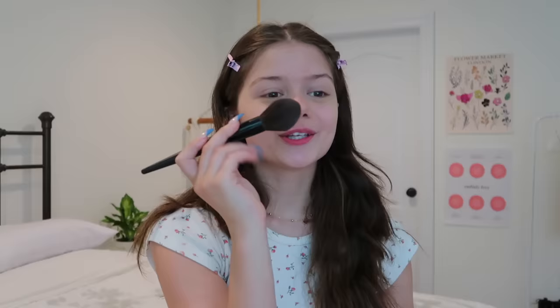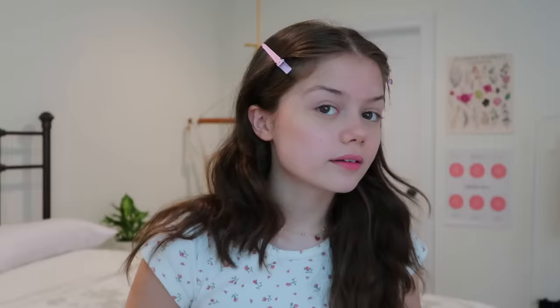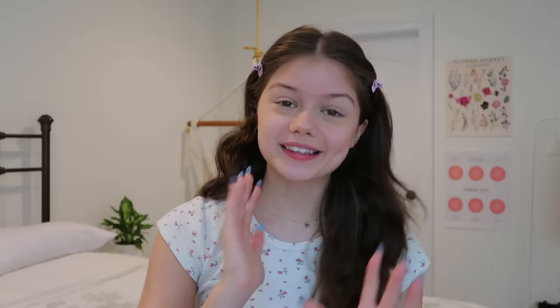Then I go ahead and do a little more contouring — once again using my Hoola bronzer and this big brush, which you're going to see quite a bit because it's my favorite. I use it for everything. I take a little bit on the brush and do some bronzing slash contouring, blending some into my ears, a little bit on my jawline, then some on my forehead towards the top and on my cheekbones — basically anywhere I want to look a little more snatched.